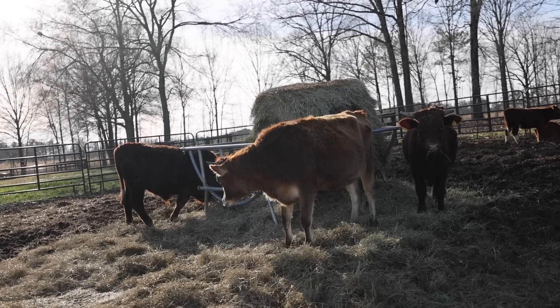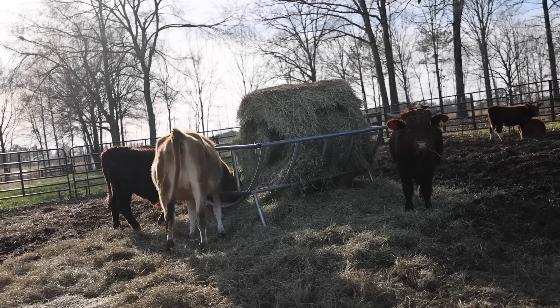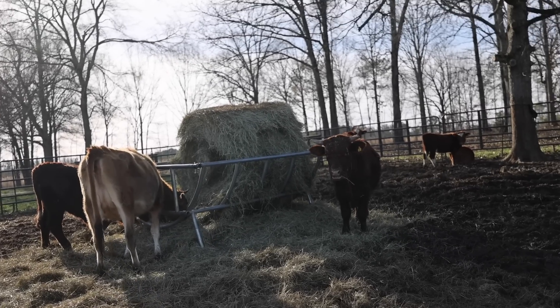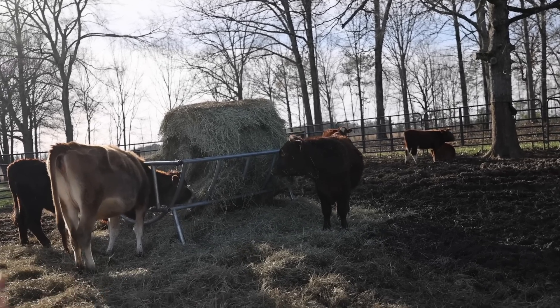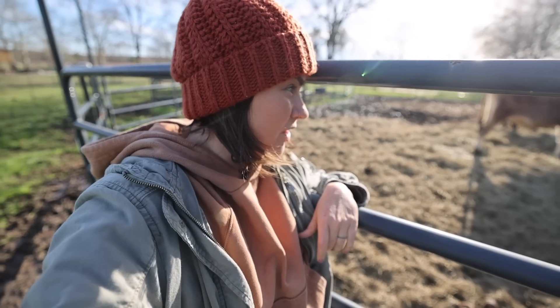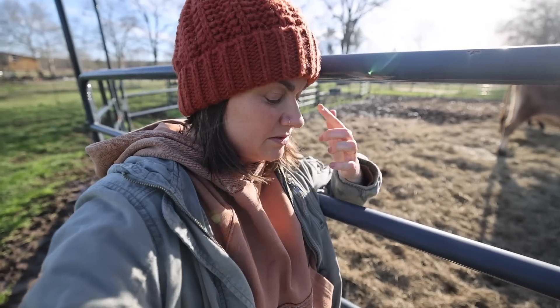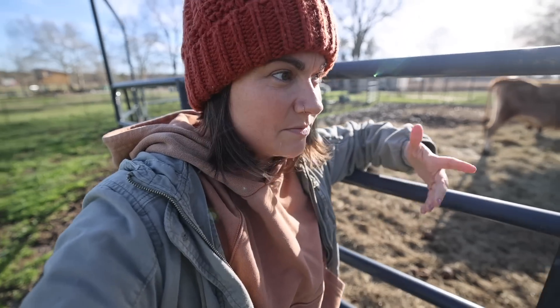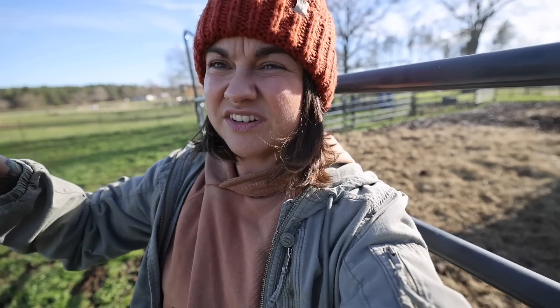This is kind of a sacrifice area — they're just living on hay with minerals in here. This is what we've been doing for this winter to keep them from nursing on their moms, because all of their moms are pregnant again. We don't want them causing damage by nursing on mamas that are trying to grow babies or that have already had another baby.